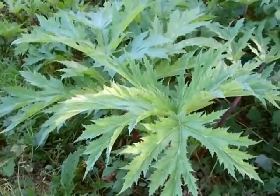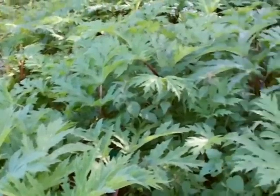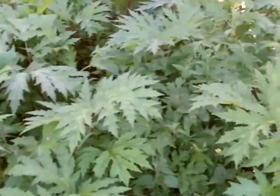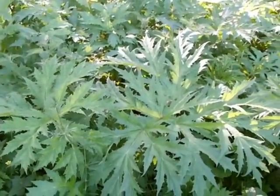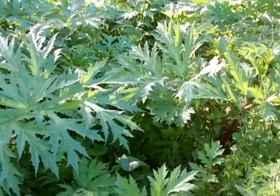So here we are with the Triffid plant. This is the giant hogweed, Heracleum mantegazzianum, in the same genus as the delectable tasting common hogweed, but this one is to be avoided.